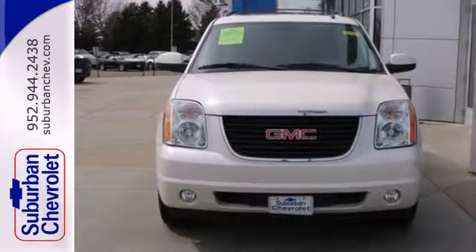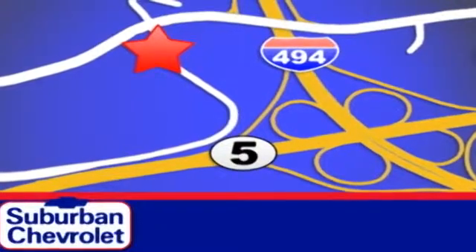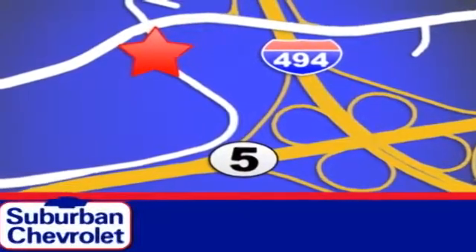Experience one today. Stop in for a no-obligation test drive and shop over 16 acres of inventory. We are conveniently located in Eden Prairie at Highway 494 and Highway 5.